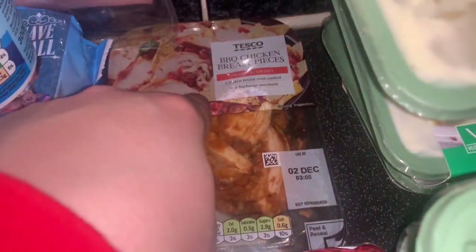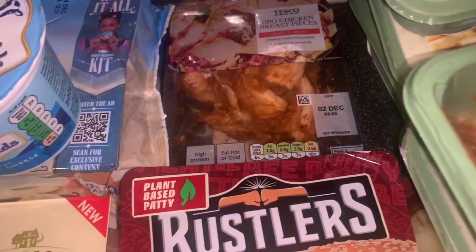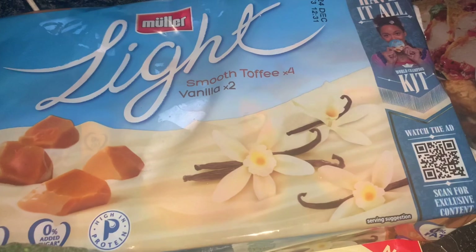Got some barbecue chicken breast pieces — mum just wanted something for sandwiches, with avocado and stuff. Then some mortadella as a sandwich filling. Then a cottage cheese that's going on our jacket potatoes, and mum got some light Müller yoghurts — toffee and vanilla flavours.